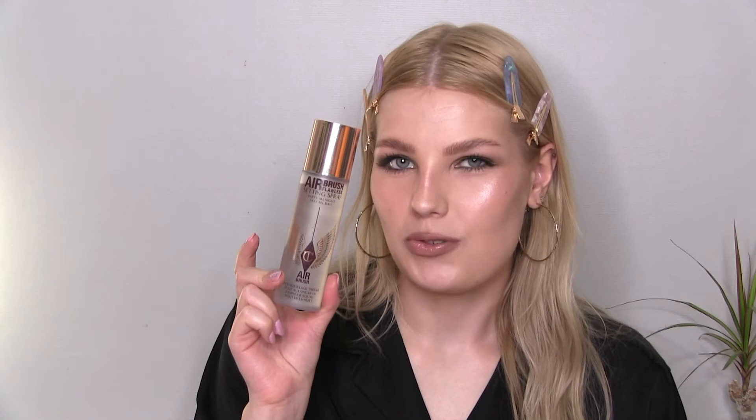Last is the Airbrush Flawless Setting Spray. This really does keep your makeup on longer. It's a nice hydrating formula as well, it smells incredible, and the mist is super fine. And that is it — that's the finished look. Super glowy, dark eye makeup, nude lip, bold brows. That's what I really like.